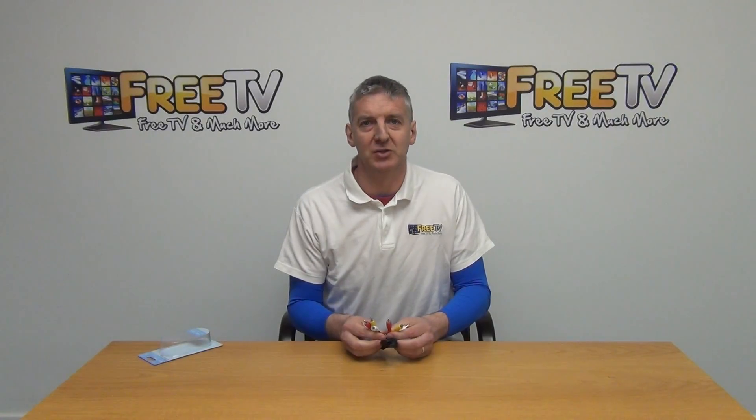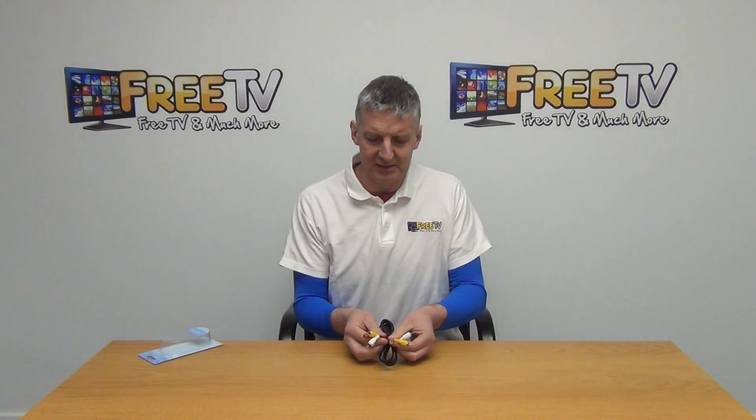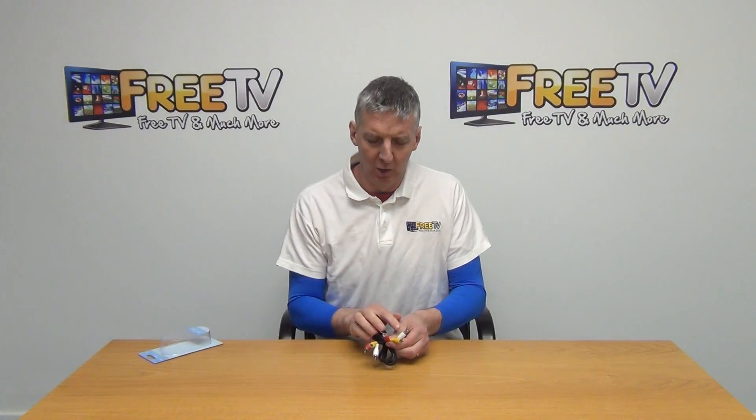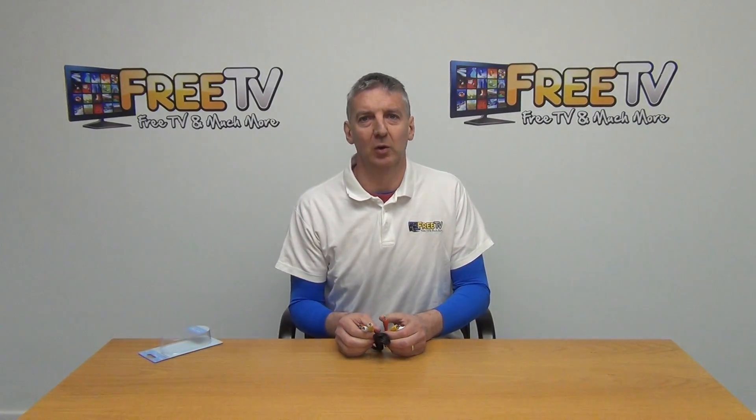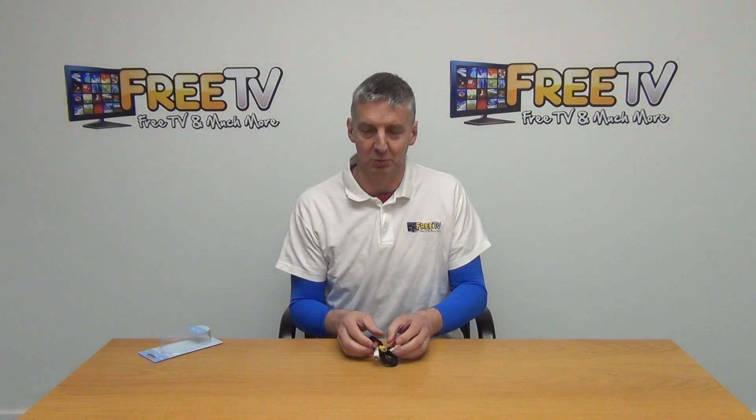Hi, I have in my hand a 1 meter RCA to RCA lead. You'll see the typical colour codes here — we have white, yellow and red. Basically it's audio left and right, and also video as well.